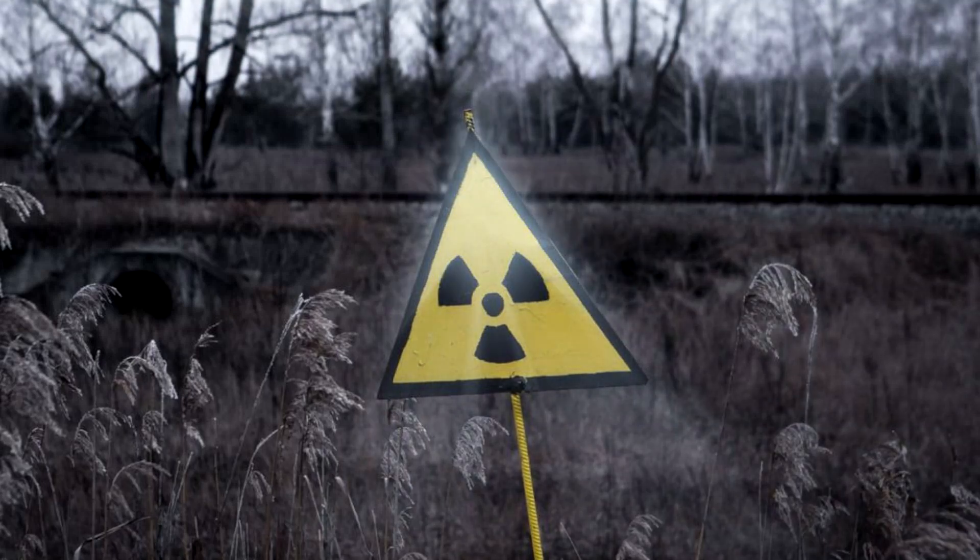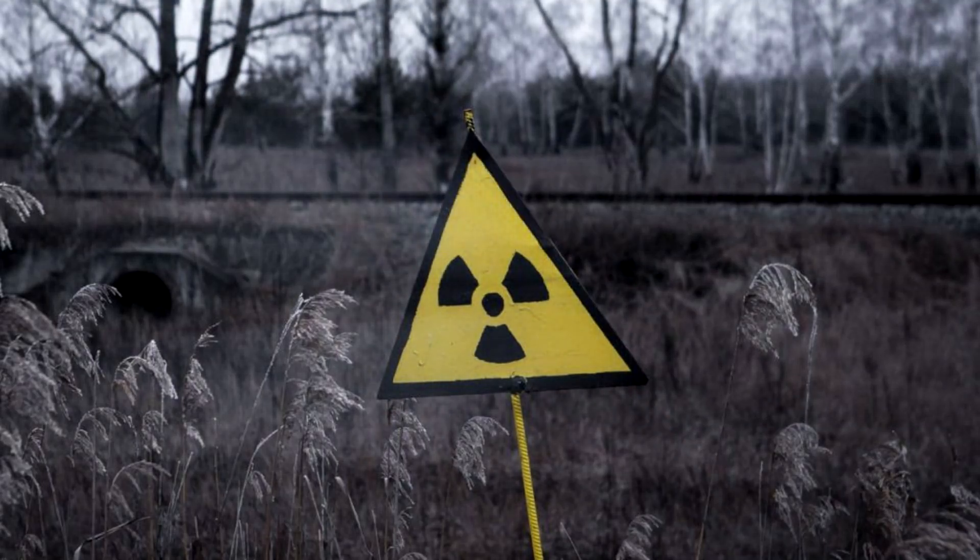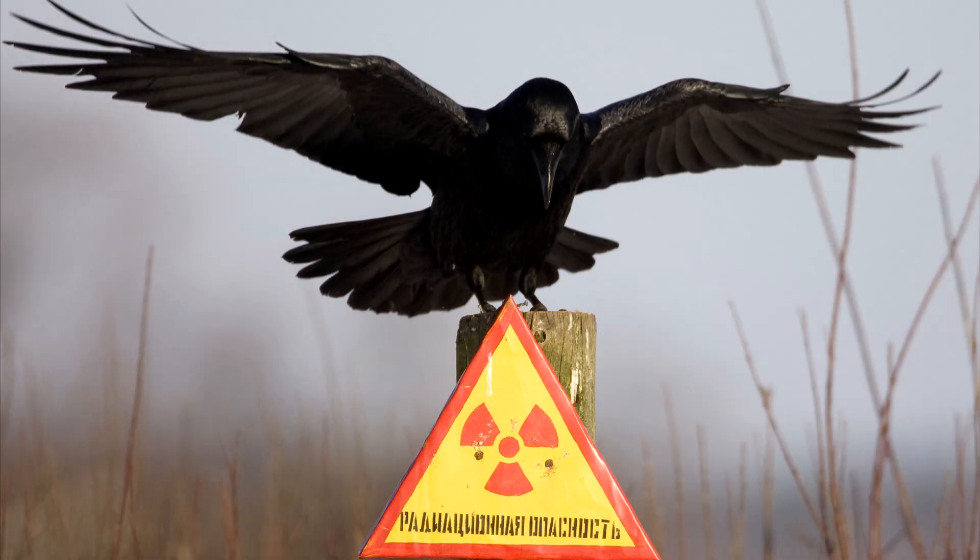In this video, we are going to tell you the history of the radiation warning sign, one of the most familiar and scary symbols in the world.